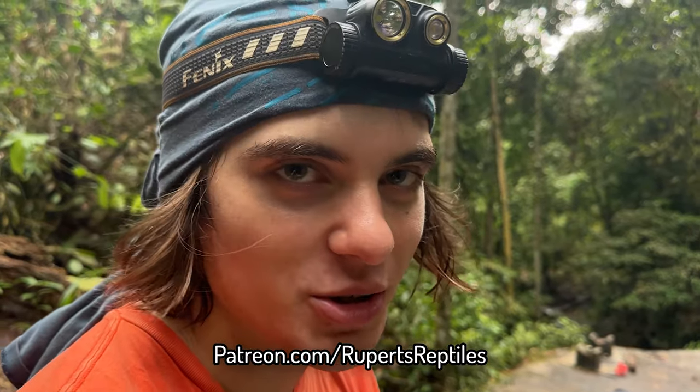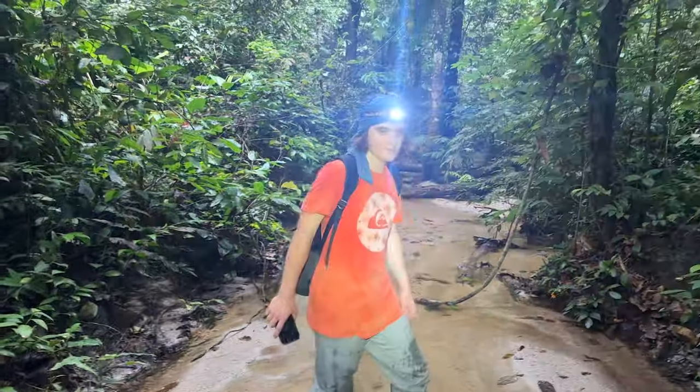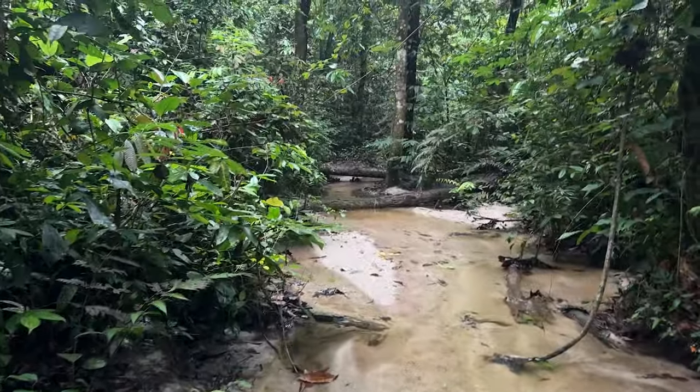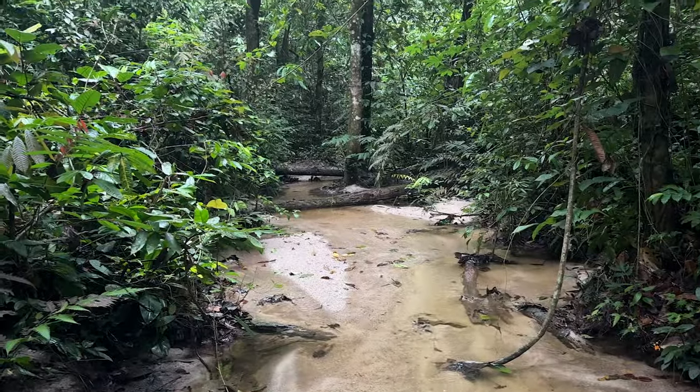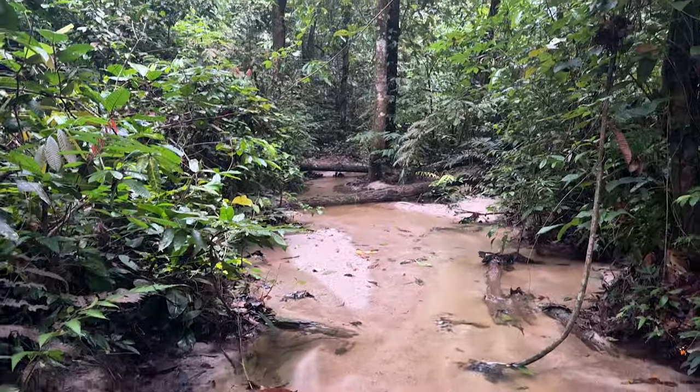Who the fuck are you, man? I'm a small, diminutive man. So me and Plato just split up from the rest of the group and we're going to head up this little stream here. They went up the main trail, but this habitat here just looks brilliant so we're going to shine around. It feels like there's a threat of rain, but let's see how far we can push this.